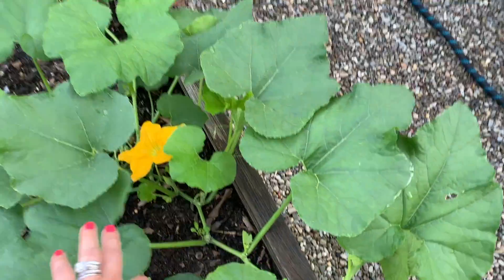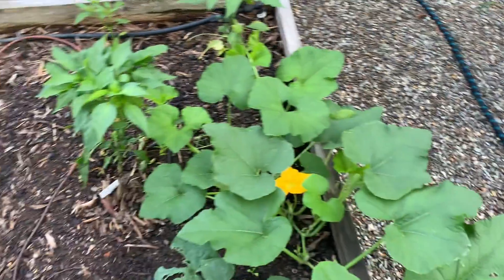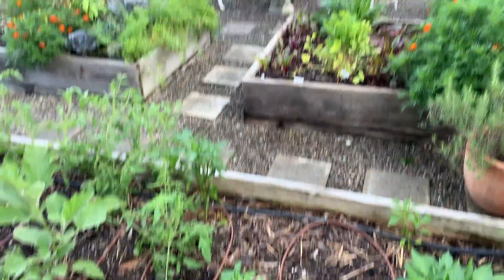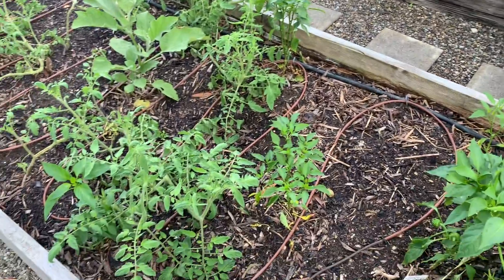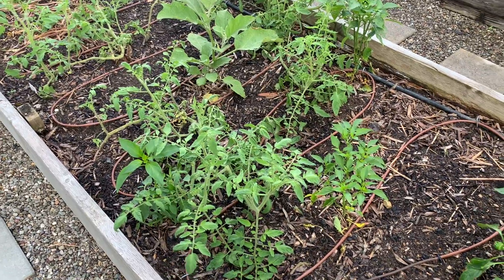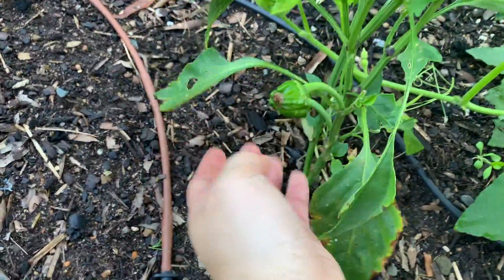This might be a butternut squash — I'm not sure. I believe it was a volunteer. I dug it out of one area and put it here because this was the empty spot. Over here I have peppers. These were some I had left over in pots, and some that were along the pathway that the bunnies kept chewing down. So I replanted them in here — that's why it's been such a late start for me. Usually I have a couple of peppers by now, but since the bunnies kept chewing them, they're just now coming up, and thankfully they're doing well. I have a couple of baby peppers.